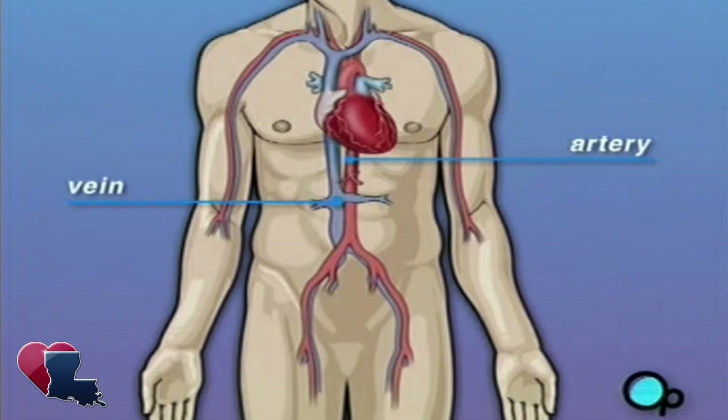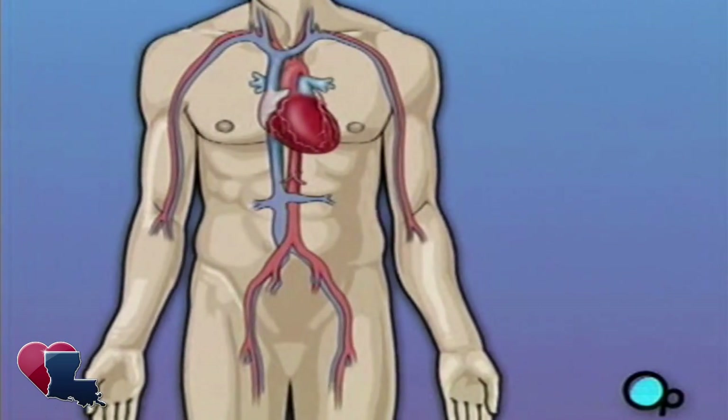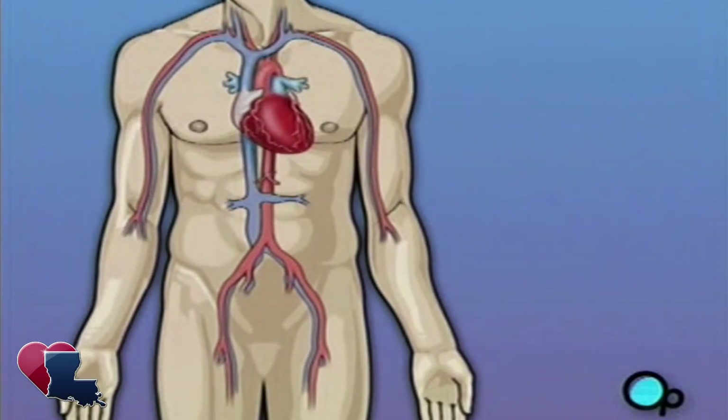Like any other muscle in the body, the heart depends on a steady supply of oxygen-rich blood. The arteries that carry this blood supply to the heart muscle are called coronary arteries. Sometimes these blood vessels can narrow or become blocked by deposits of fat, cholesterol, and other substances collectively known as plaque.